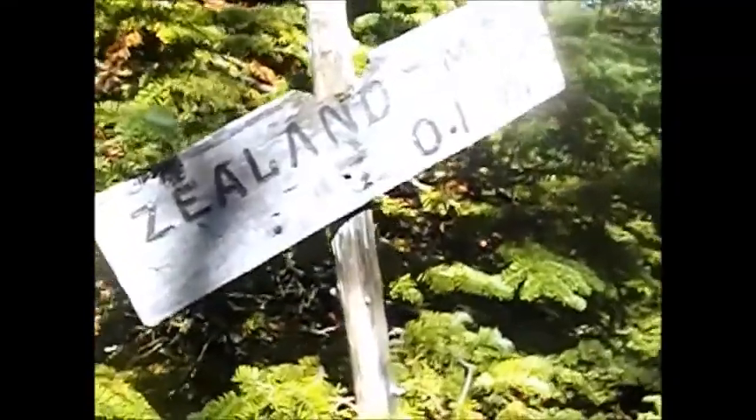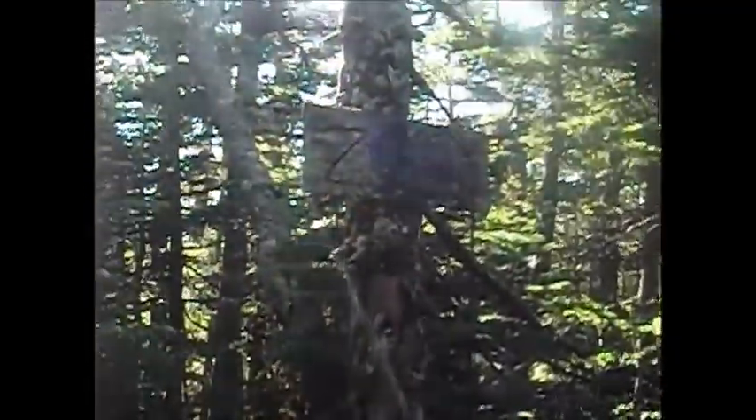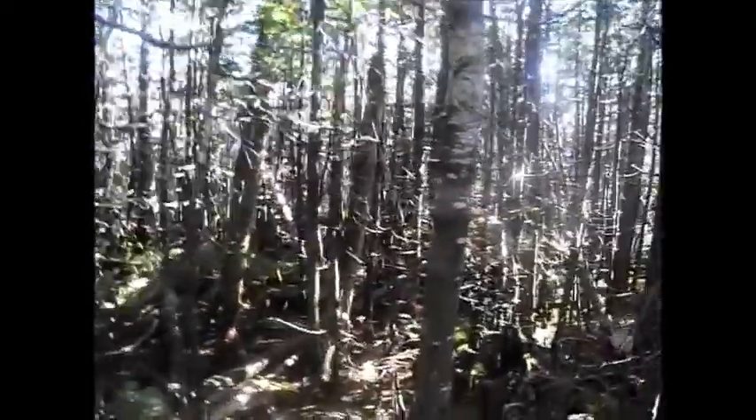We've reached the junction with the Zeeland Mountain Spur Path — 0.1 mile to Zeeland Mountain. We've reached the summit of Zeeland Mountain, elevation 4,260 feet. The 1.2 mile section on the Twinway leaving the hut was pretty strenuous. What you see is what you get at Zeeland — it's kind of full of trees. West Bond and Mount Bond will be a lot better. This is number 4 for Ray. We'll take our breather here and then head down the Twinway to the Bond Cliff Trail.